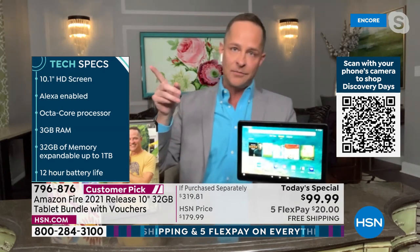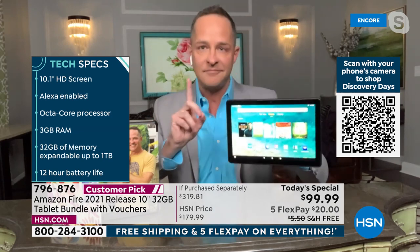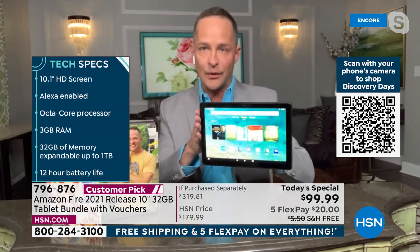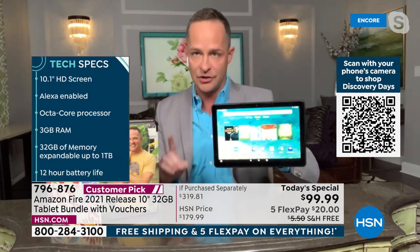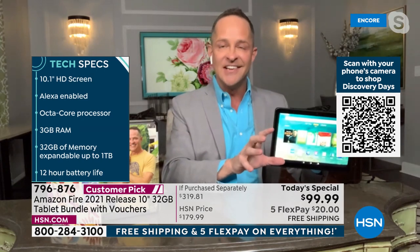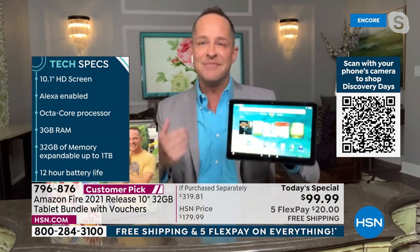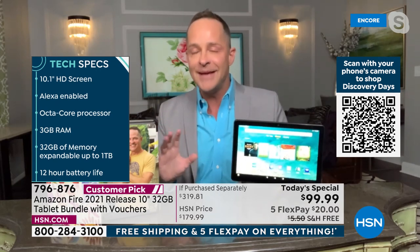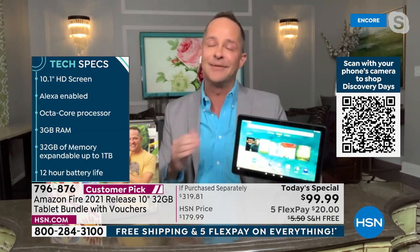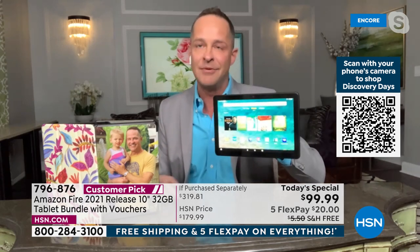This is the number one selling screen size in the entire Amazon line at HSN. Amazon makes a Fire 7, a Fire 8, and a Fire 10. In my career — and I've been selling tablets since tablets were born, I literally sold the first tablet on HSN — not one time has anyone said they wished they bought the smaller screen.